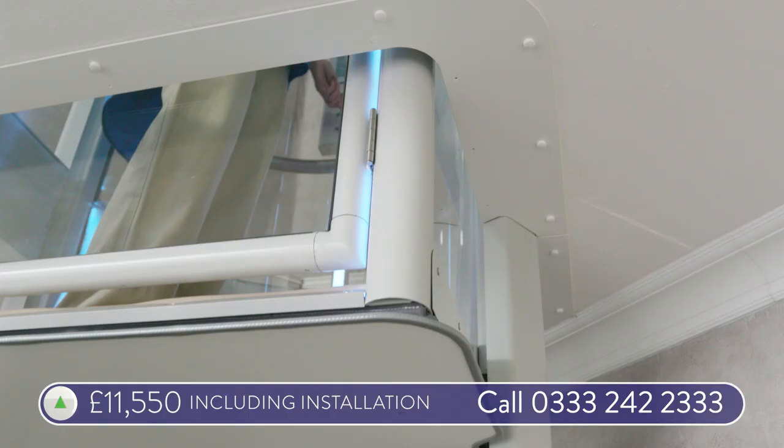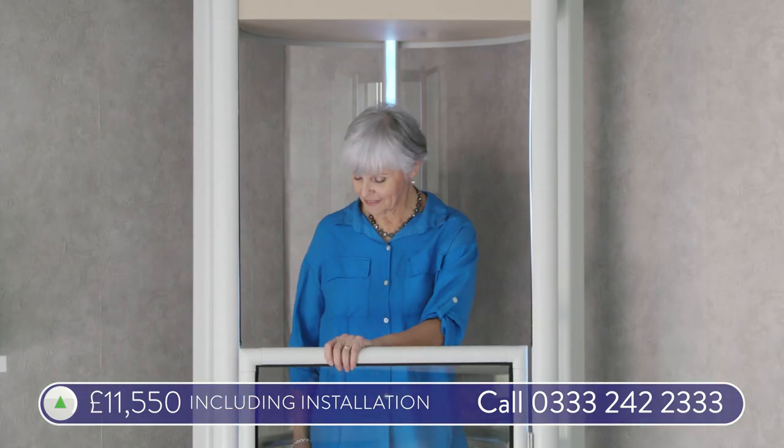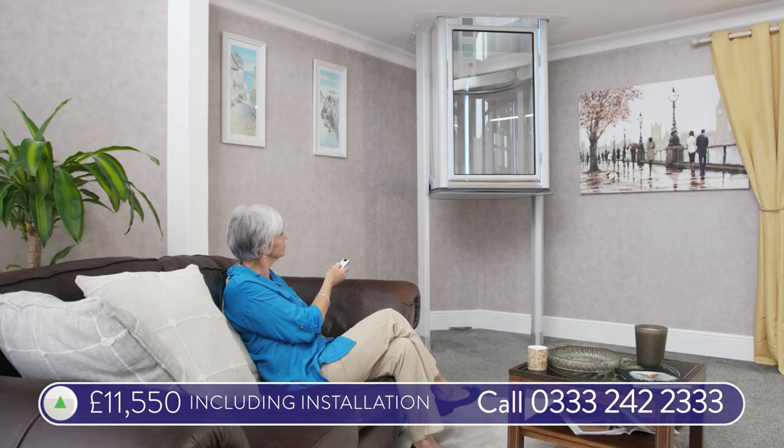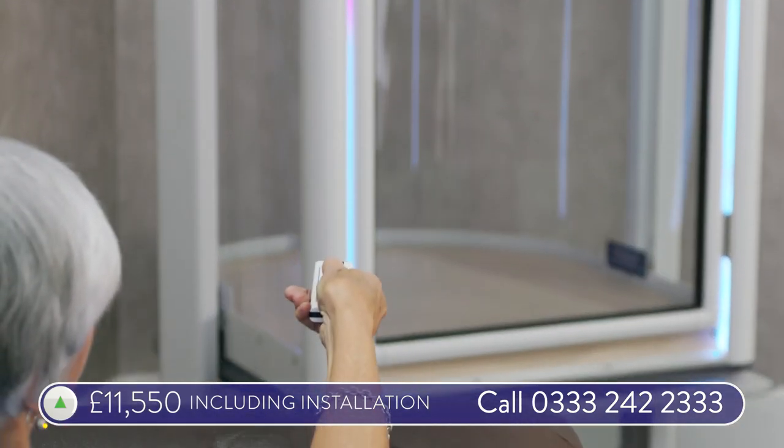The Taunton Homelift costs just £11,550, including installation. Call 0333 242 2333 now for a free no-obligation consultation.